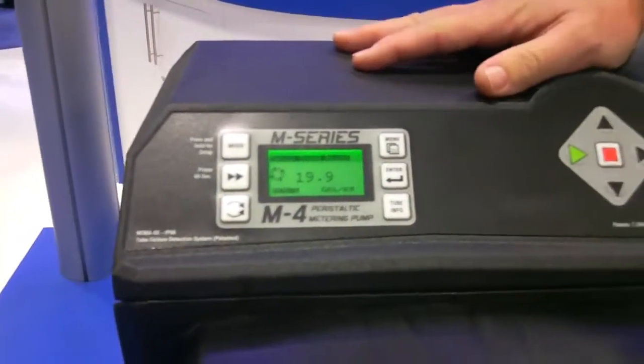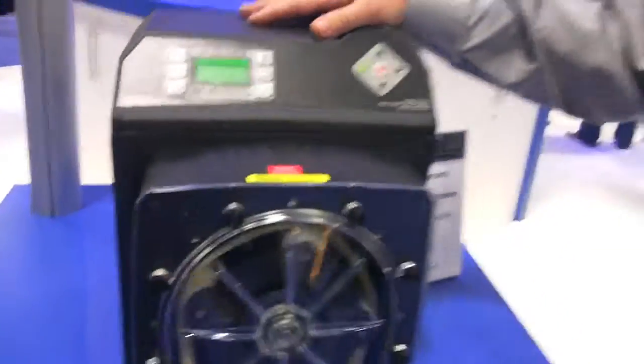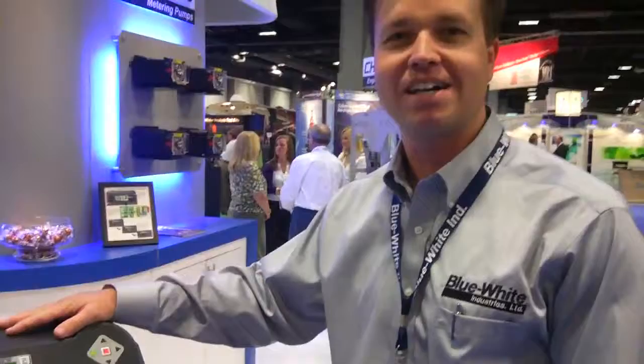We have a lot of state-of-the-art features in this pump. So next time you need a metering pump, please be sure to visit BlueEye.